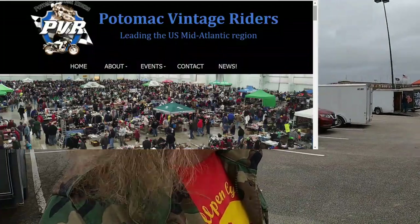Hey, it's Dave from Bullpen Cycles. Today is January 21st, 2023, and I am in York, Pennsylvania. It's the middle of winter, but this is the Potomac Vintage Riders Swap Meet. Today is setup day — this video is a preview for the full video coming up probably tomorrow, so subscribe, stay tuned, follow. I'll see if I can get some quick highlights.